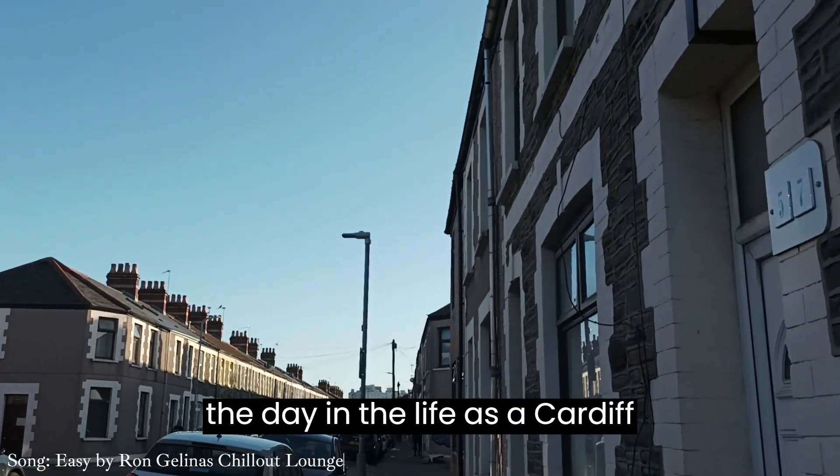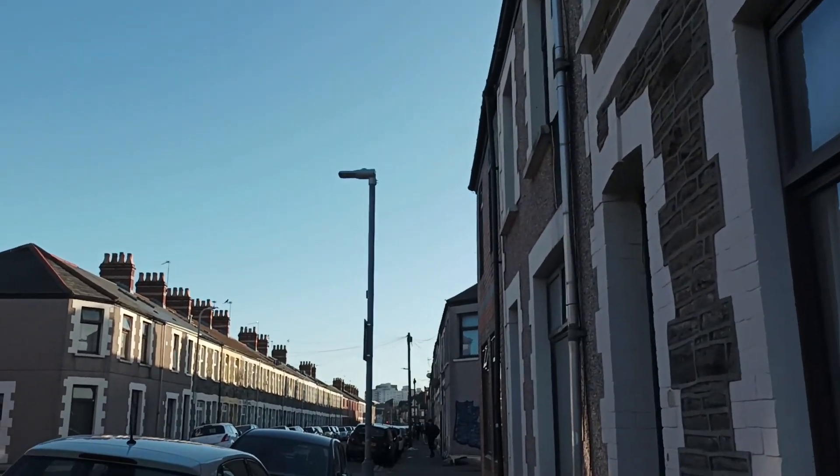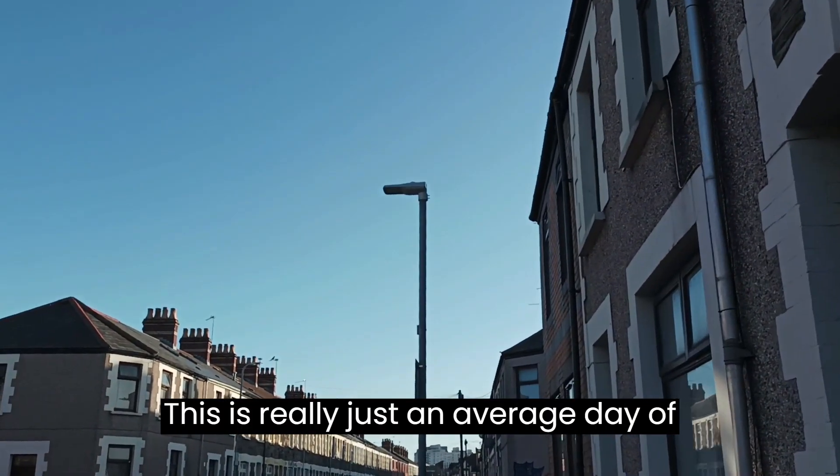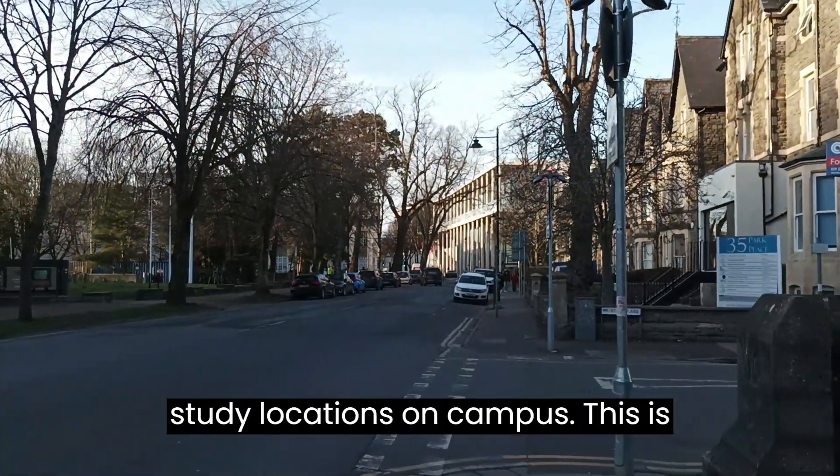Hi there guys, welcome to the Day in the Life as a Cardiff University Student vlog. This is really just an average day of making the most of study resources online and going to some really great study locations on campus.